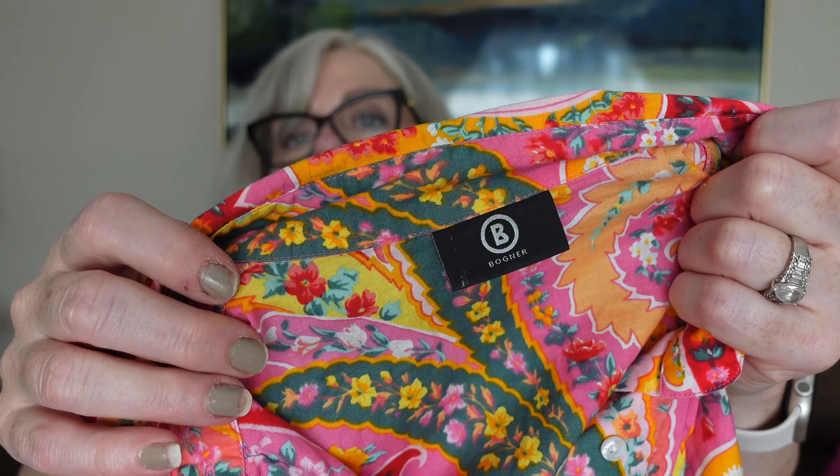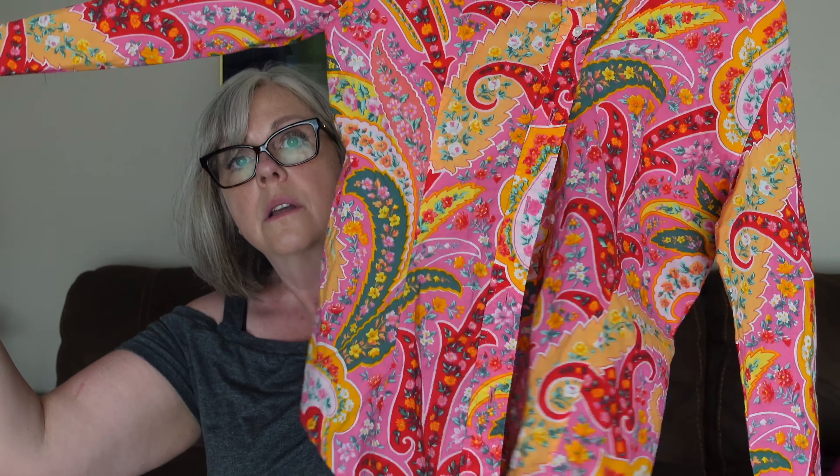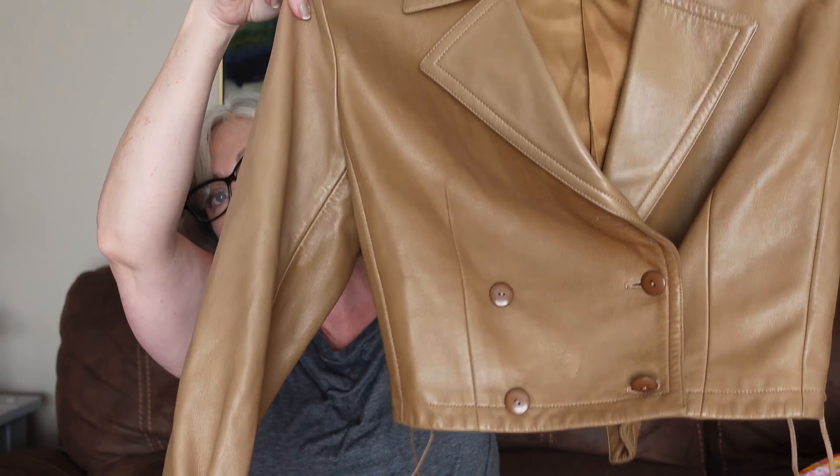Then there's a collared blouse — Bogner, I think. I've seen this brand before, it looks like an expensive label, I'll have to look it up. It's a cute cotton button-down long-sleeve blouse. Next is what feels like a faux leather jacket — this is George Zurich, never heard of that brand. Some of the buttons are a little loose, so I may look into tightening those up depending on what the brand turns out to be. It doesn't smell like real leather — probably faux — but it's cute.